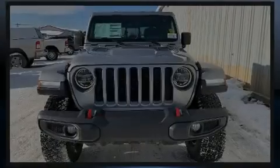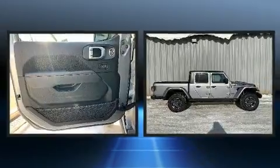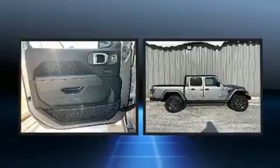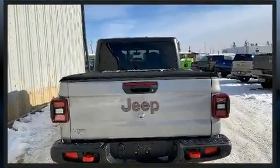Introducing the 2020 Jeep Gladiator. This four-door, five-passenger truck leads among competitors in its segment. It features four-wheel drive capabilities, a durable automatic transmission, and a refined six-cylinder engine.